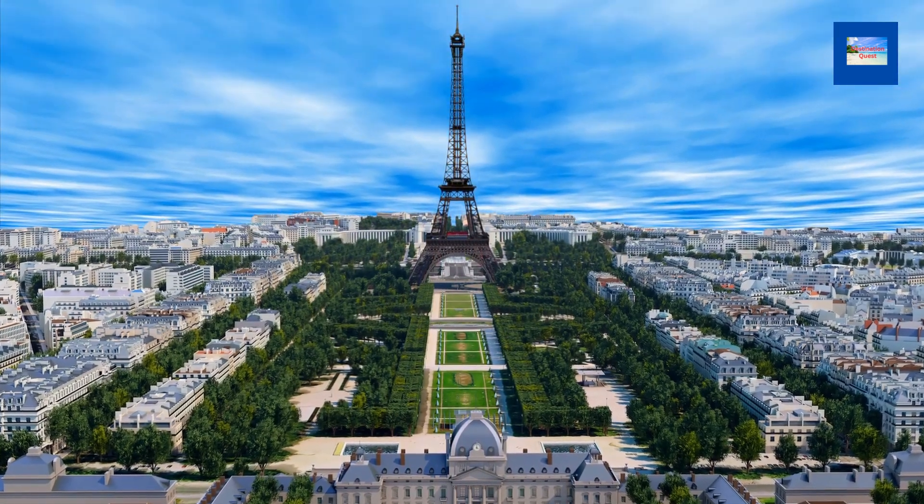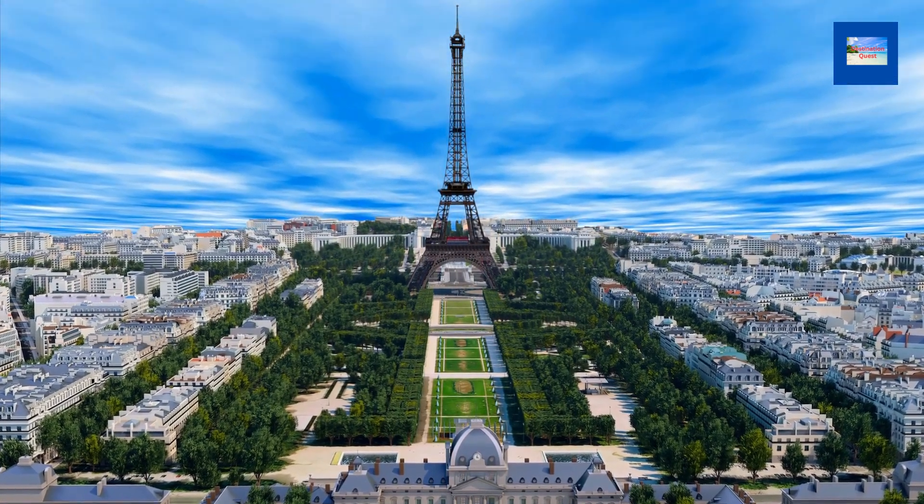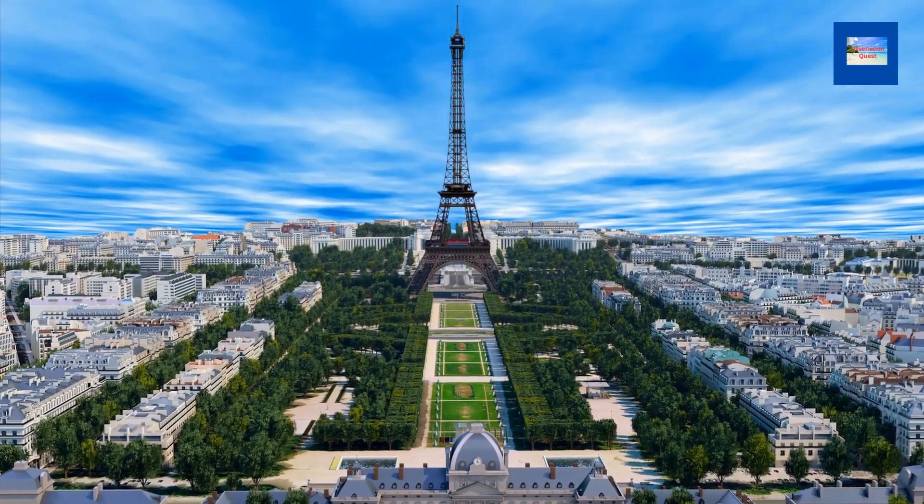The French writer Guy de Maupassant was the tower's most vocal critic. He said that the tower was a gigantic black skeleton.